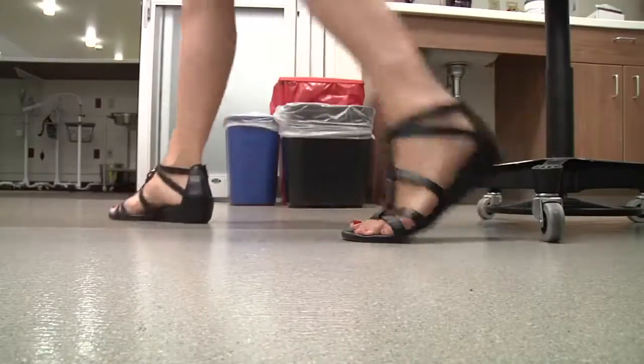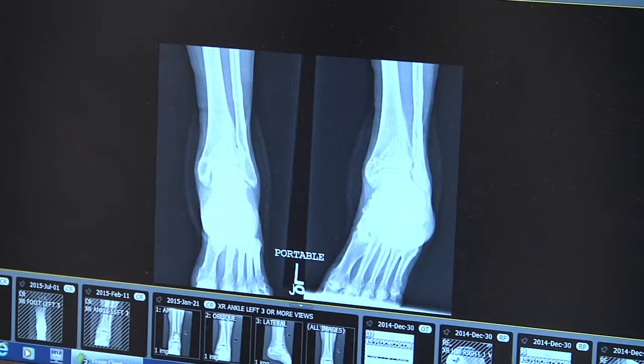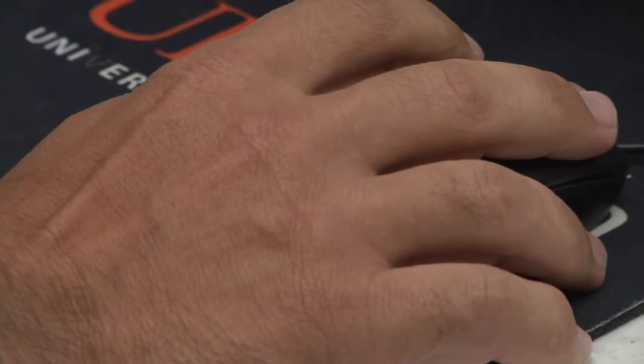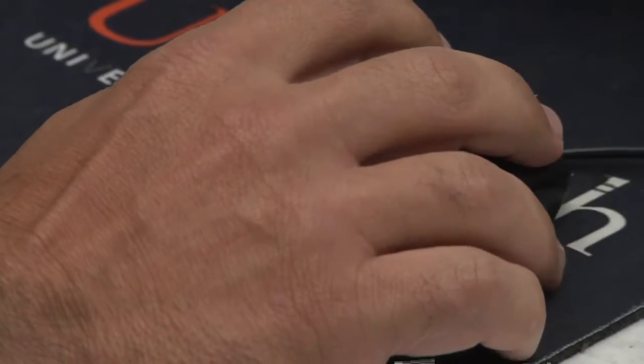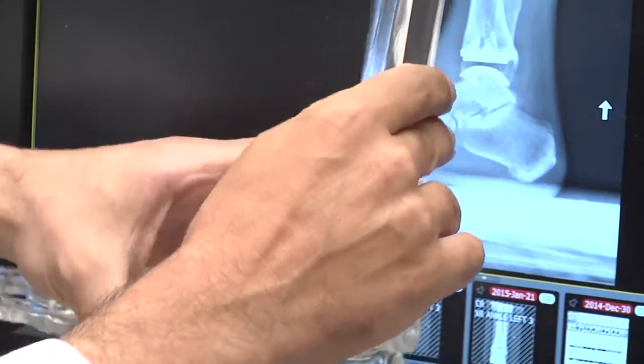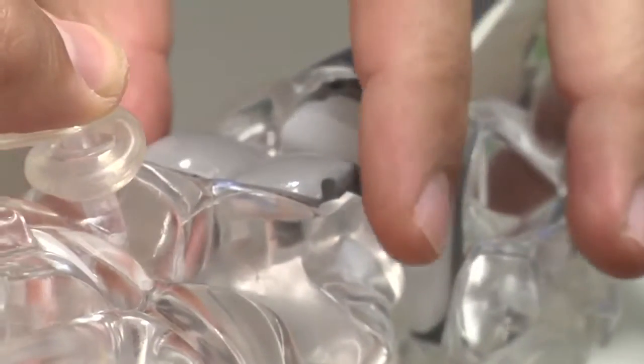Dr. Parano says that technology has gotten better in the past 10 years. The subtalar joint gives you the side-to-side motion. Ankle replacement, or arthroplasty, used to not allow for this kind of movement. Our implant is actually almost custom designed — we get a CT scan of the patient's ankle, specifically done by our radiology department. We send that off to a third-party vendor that the implant company uses, and they actually design the implant for the patient. The foot bone is then replaced with a smooth metal surface and a high-density plastic.